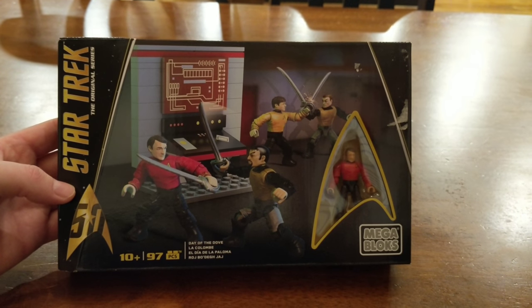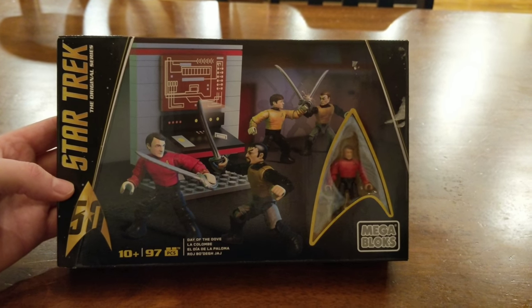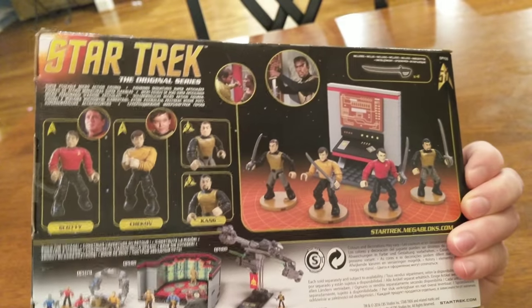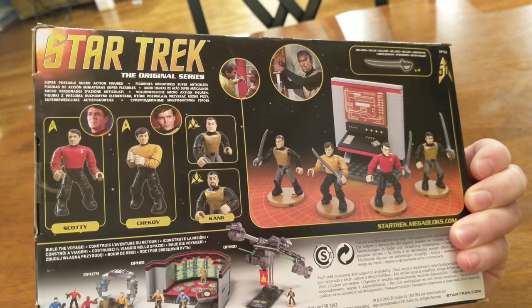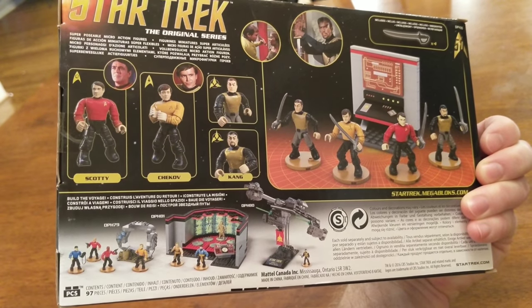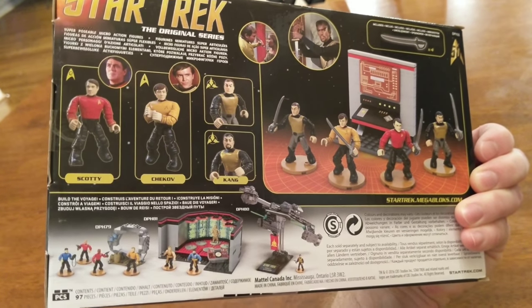Today I'm going to open one of my Christmas presents. It's the Star Trek Original Series Mega Bloks Day of the Dove set. It comes with some Klingons, Scotty, and Chekhov. They've got a few sets you can order. Let's see what this one has.